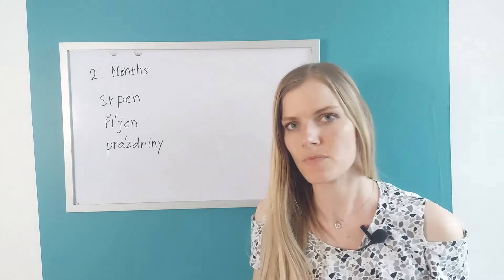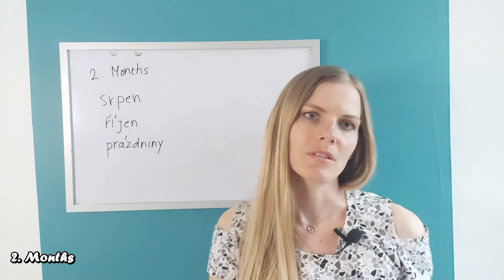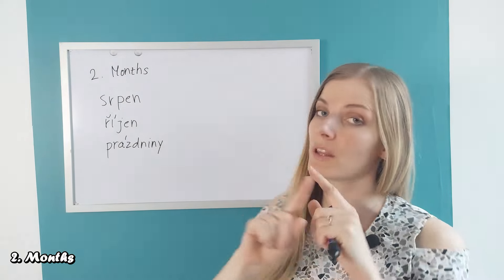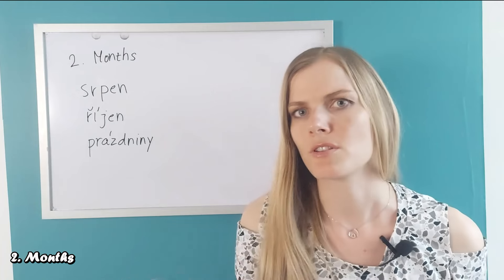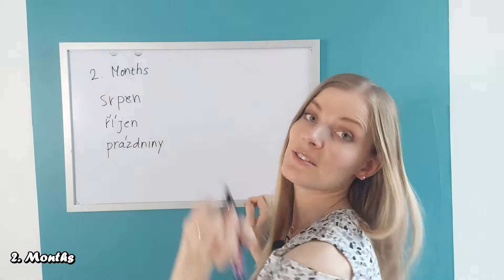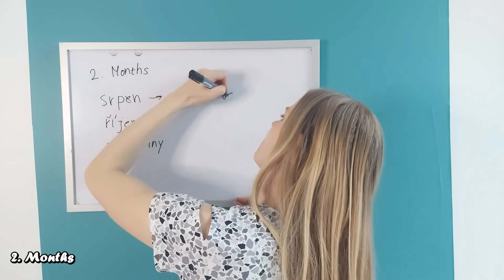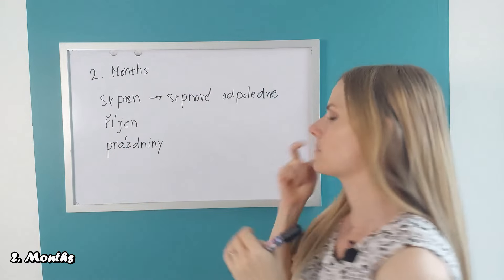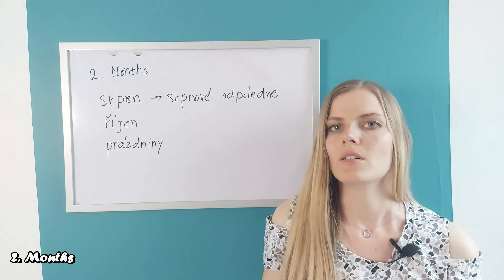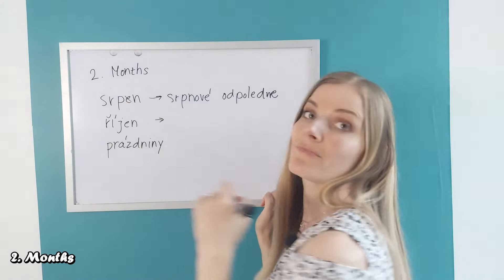When else can we use these endings? For example, when we make adjectives from months. So we take the word 'srpen' (August) and if you want to say an August afternoon — 'odpoledne', which is neuter — we get rid of the E and it would be 'srpnové odpoledne'. Similarly, 'říjen' (October): we can say an October evening — 'večer' is masculine — so it would be 'říjnový večer'.